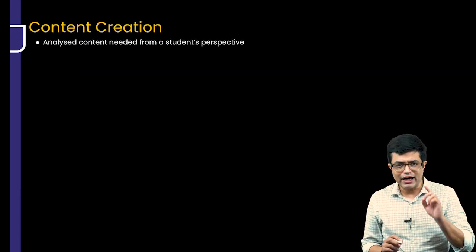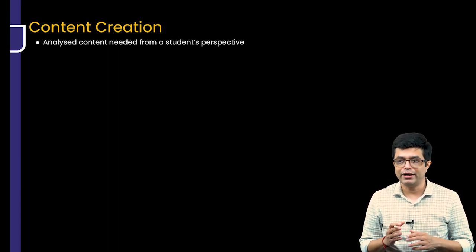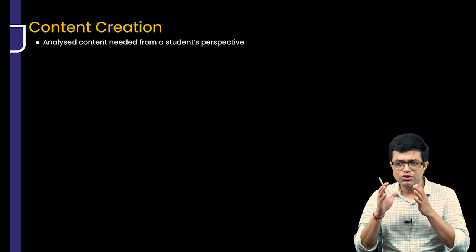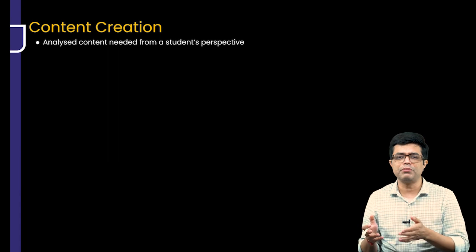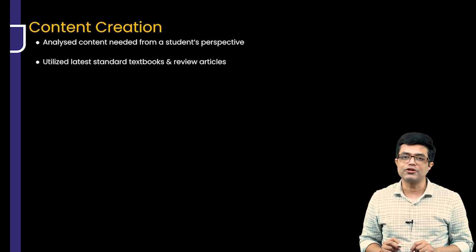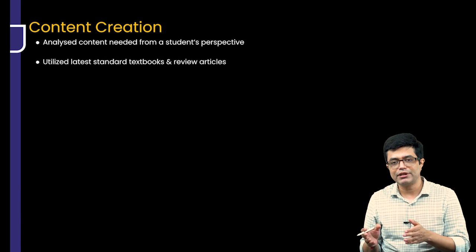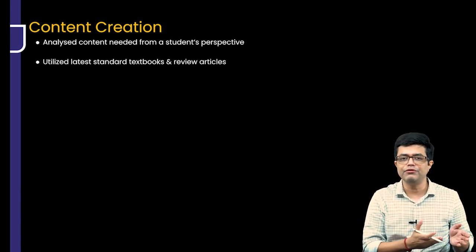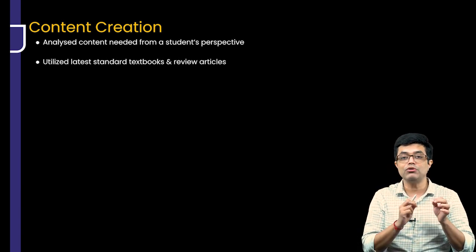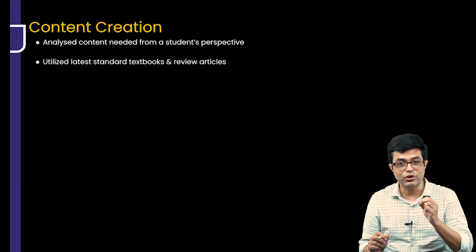Regarding content creation, I have analyzed the content from a student's perspective — like if I am a resident or have just finished my MD or DNB, what I should know and how I should be preparing. We have utilized the latest standard textbooks and review articles, including Nelson 21st edition. The notes are complementary to the videos, and we have tried to incorporate the latest guidelines including 2022 and 2023 updates in the new content that we have created.